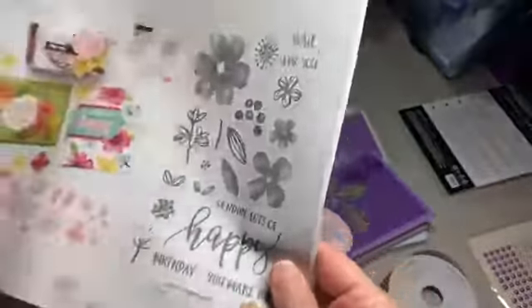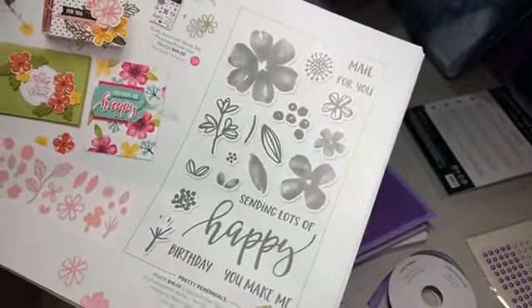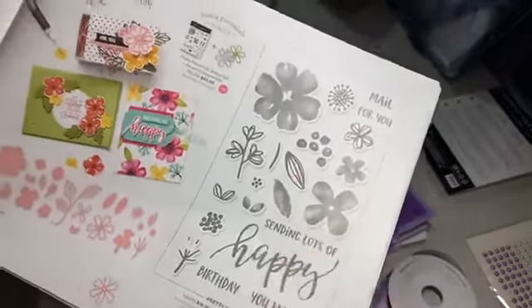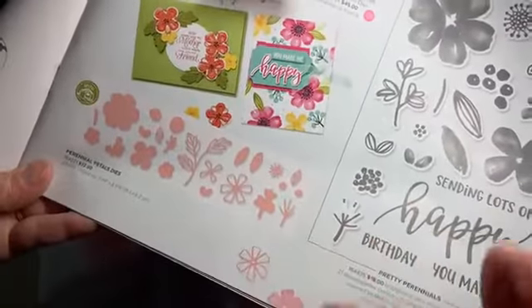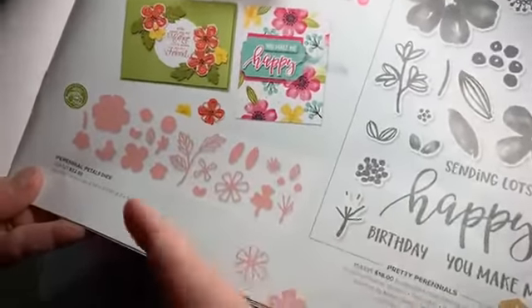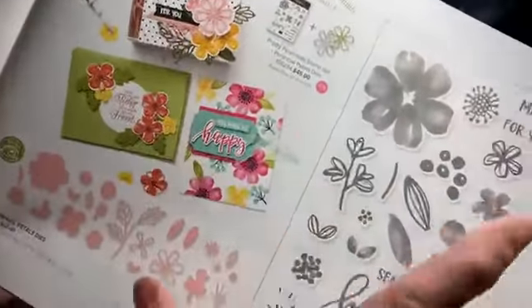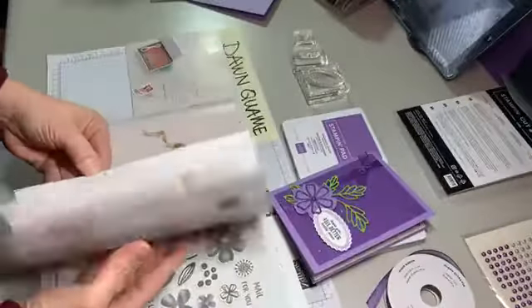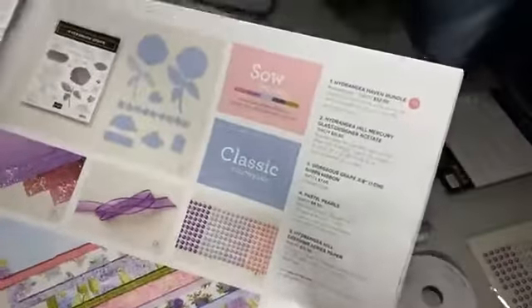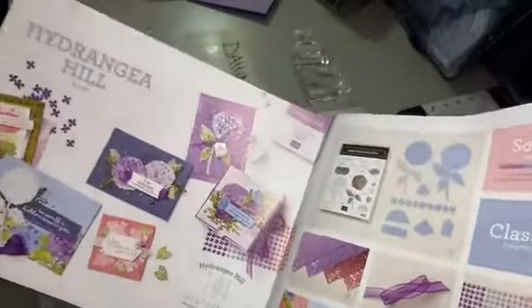If you're thinking, 'if she uses that stamp set one more time!' — I'm finally using the dies, but not with the stamp set. I wanted some floral-type images and I wanted die cuts, so this is the perfect day to bring that out. You can see how well it goes together, but I haven't used them together at all. I'm also going to pull in some pretty accessories and embellishments from Hydrangea Hill, from pages 18 and 19.